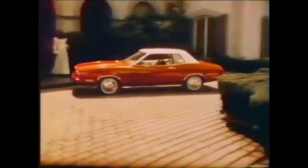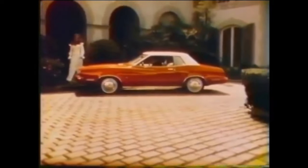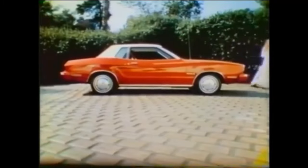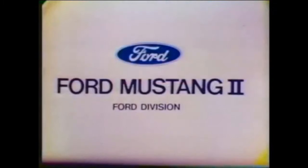The all-new Mustang II — almost 19 inches smaller than last year's Mustang, even smaller than the original one. A whole new kind of car, a great new kind of value, at your Ford dealer.